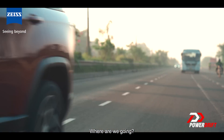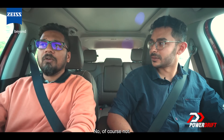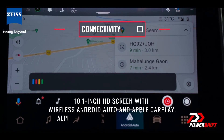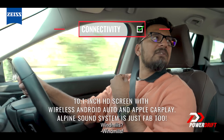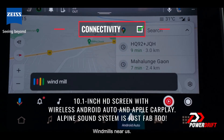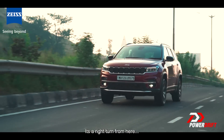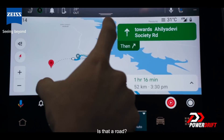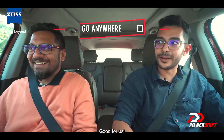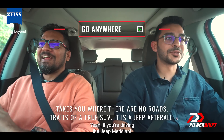Where are we going? I thought you would know that. Your phone is connected? Hey Google. Windmills? Windmills near us. Tamshetia — it's a right turn from here. But is there a road? That is no road. Good for us — we are driving the Jeep Meridian.